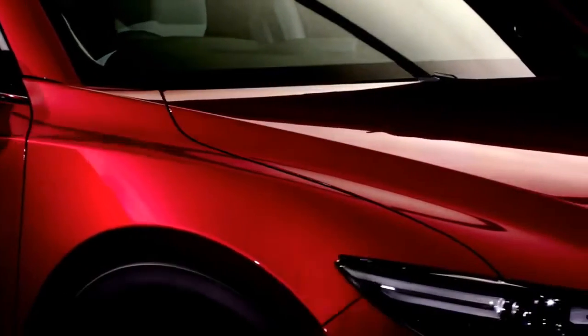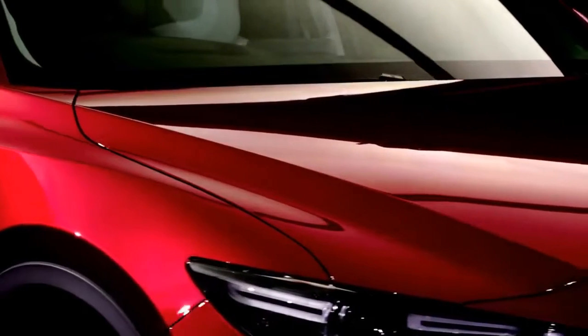We believe colour is one of the key elements of form and our latest Soul Red Crystal has been created to enhance the beauty of our cars. We wanted to create the world's most beautiful red.